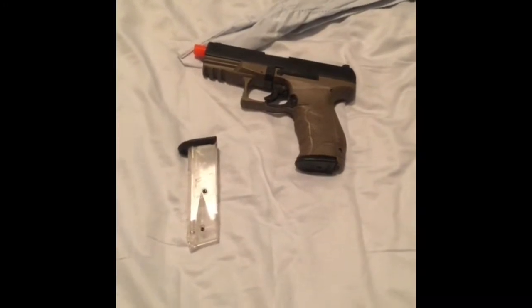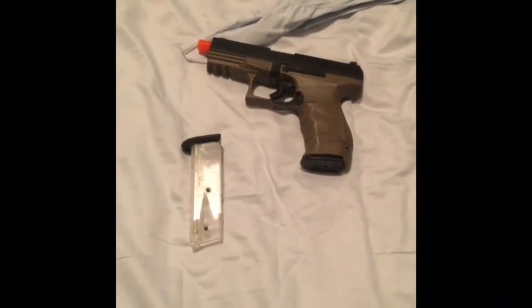I have my BB gun that I got from Academy for 24 bucks. I'll show you the BB.